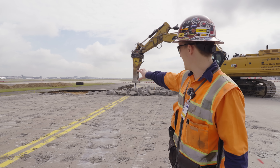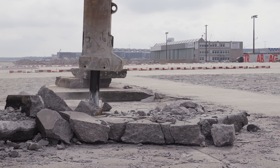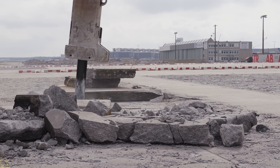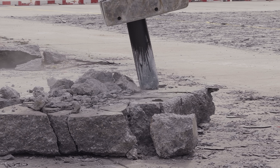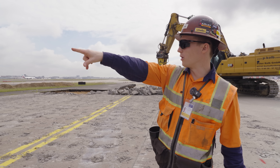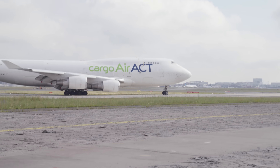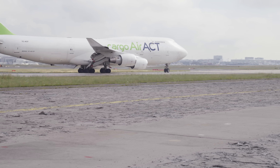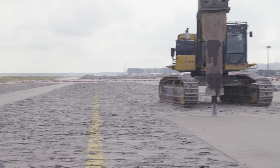He grabbed the hammer again and now he's breaking up these bigger pieces that he just pulled out with the bucket to make them a little more manageable, so that all of this can then be loaded into on-road trucks for transport. It's worth noting that right there is an active taxiway. Because this is a big international airport and a big cargo airport, there are massive aircraft going by every few minutes.